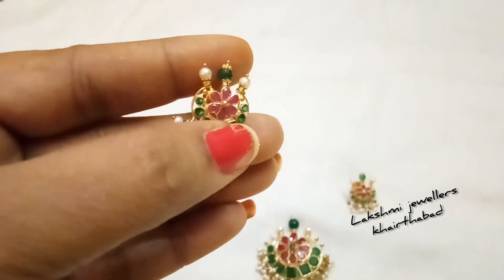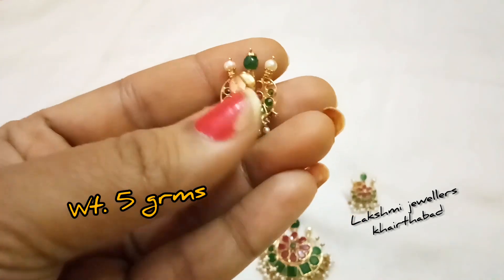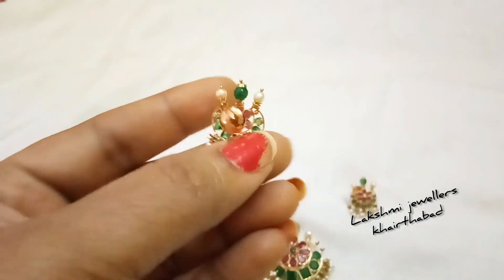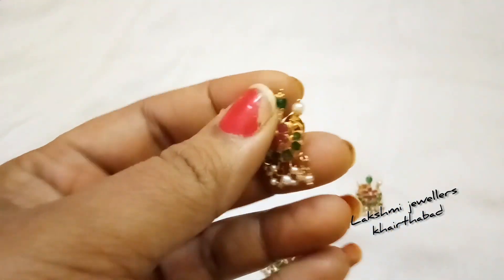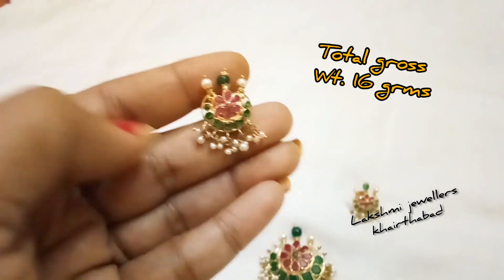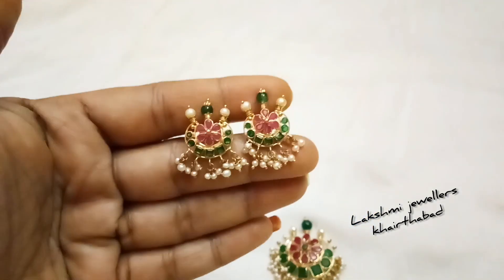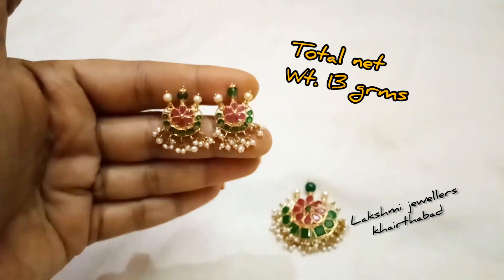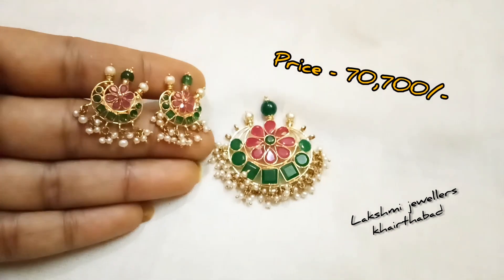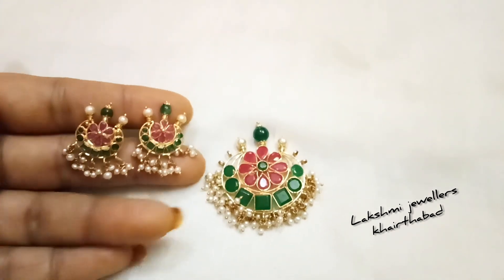We have 5 grams of earrings weight as the net weight. Together, we have 16 grams for the pendant and earrings set, with 13 grams of earrings. The earrings are worth 7,700. We have a pendant with earrings set.